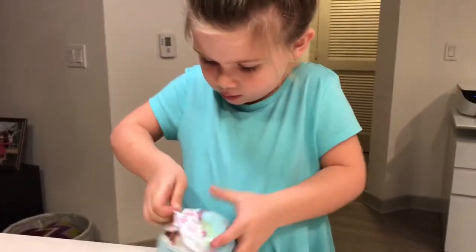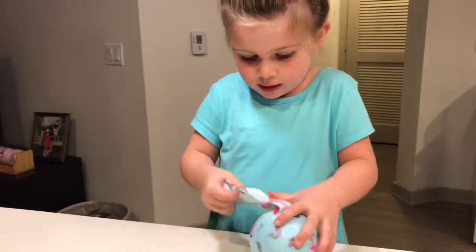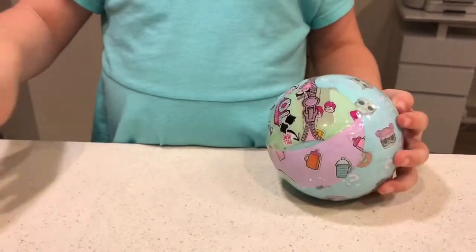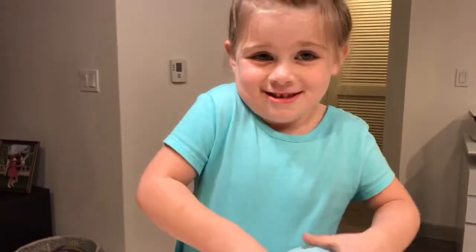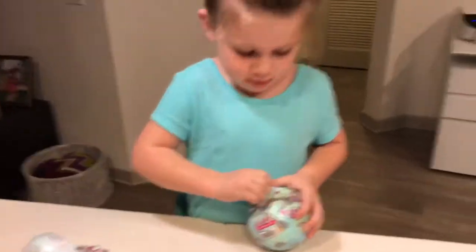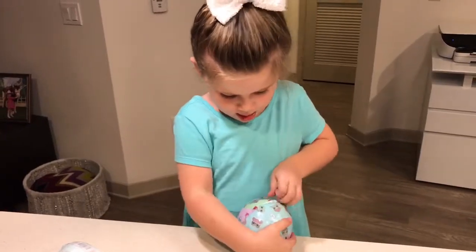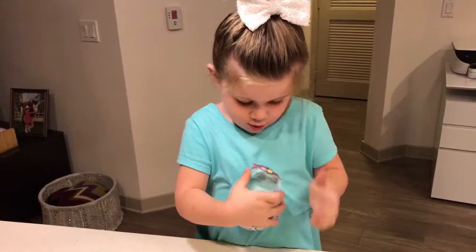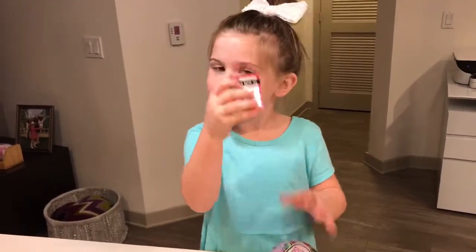This is so annoying. There, I just did it. This is a lot of zippers. I like you a latte. There's another message.